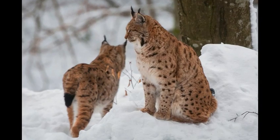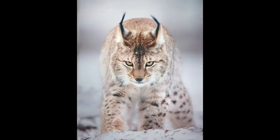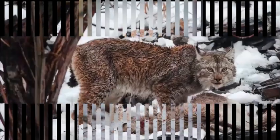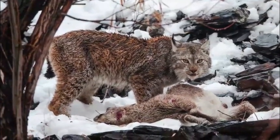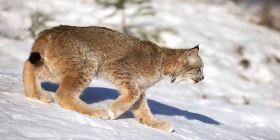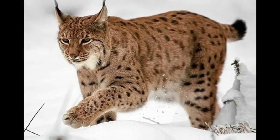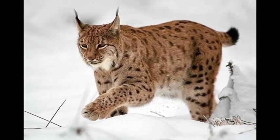Lynx is a medium-sized solitary wild cat renowned for its beautiful thick fur. There are four types of lynxes in the world: Canadian lynx, Eurasian lynx, Iberian lynx, and bobcat. They inhabit the high-altitude forests of Europe, North America, and Asia. Among the four species, the Iberian lynx is the rarest — in fact, one of the rarest wild cats in the world, with only fewer than 400 individuals left.